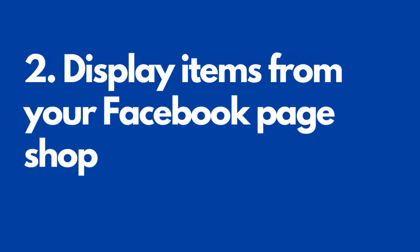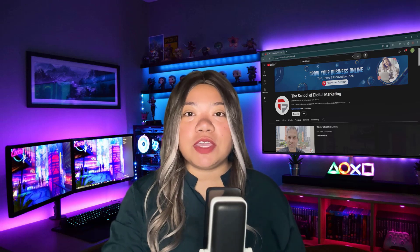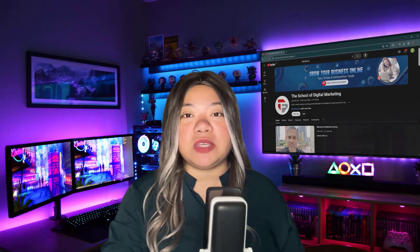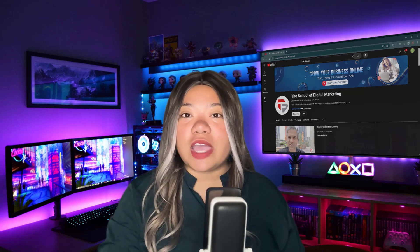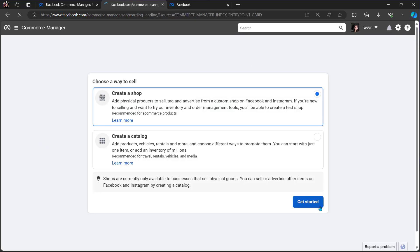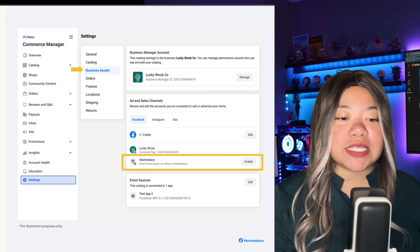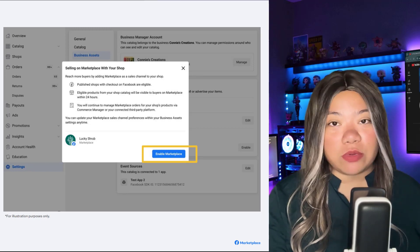Number two: display items from your Facebook page shop. Facebook shops receive a total of 250 million monthly visitors — it's a huge shopping channel that can give you a unified presence across Facebook, Instagram, and Facebook Marketplace. Before you can begin, you need to set up a checkout on Facebook for your shop. To add Marketplace as a sales channel, go to Commerce Manager and select your shop. In the left-hand menu, click Settings, click Business Assets, and select Enable Marketplace. Eligible products appear on Marketplace within 24 hours.